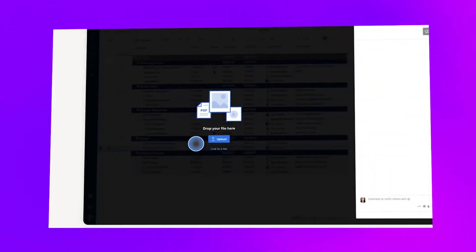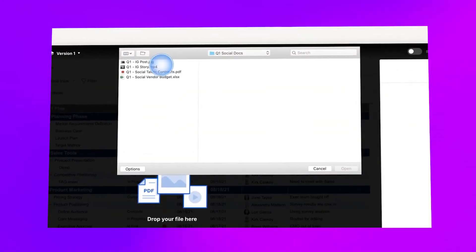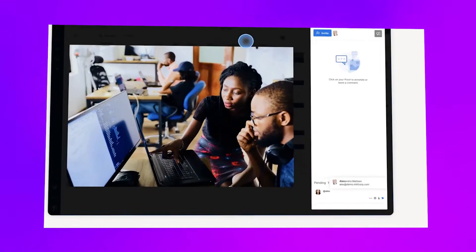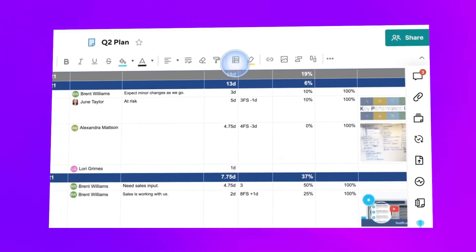Smartsheet can also streamline approvals and proofing. Consider an HR team managing investigations, grievances, and compensation — detailed notes can be sent to the next-level manager for review and approval. Documentation, termination, benefits approvals, bonuses, and more can all be handled within Smartsheet. If the approver feels information is missing, they can request revisions, and if multiple approvals are needed, it can be escalated to the next step.